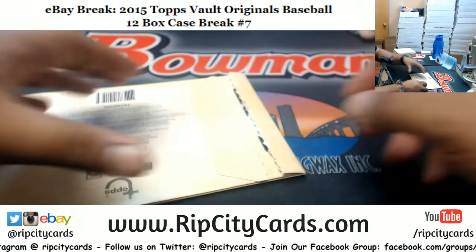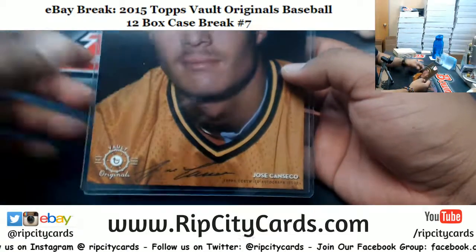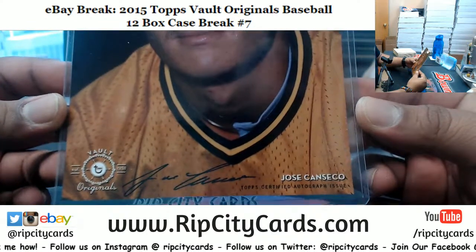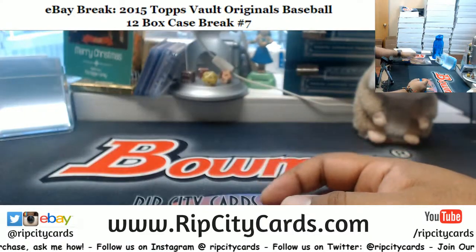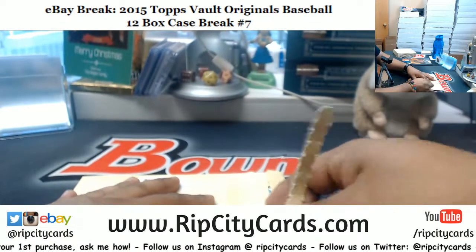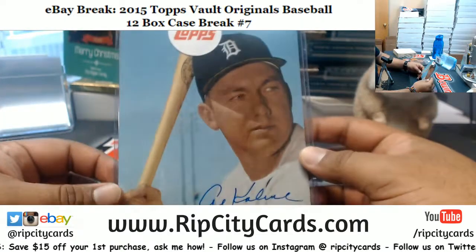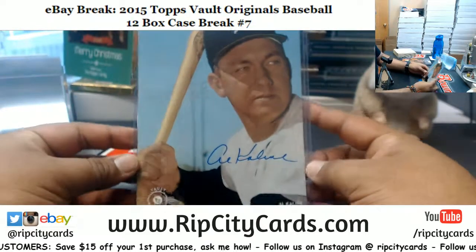All right, let's see what's in this. We have Jose Canseco — let me angle this so it's better to see. Jose Canseco here, number 29 of 99. What else? Nice — we got Al Kaline, he's a Tiger. Doesn't matter if it's a player break, 89.99. Pretty sweet.